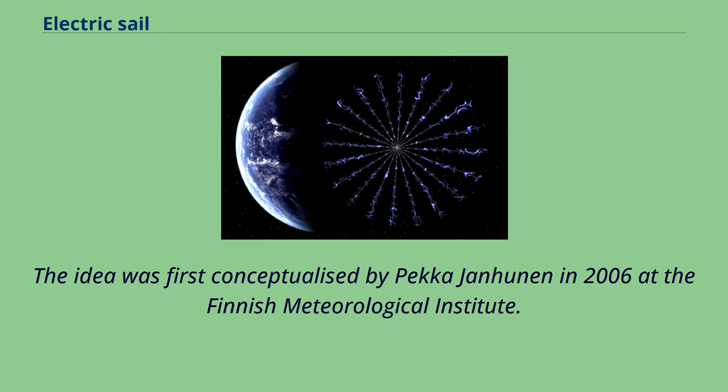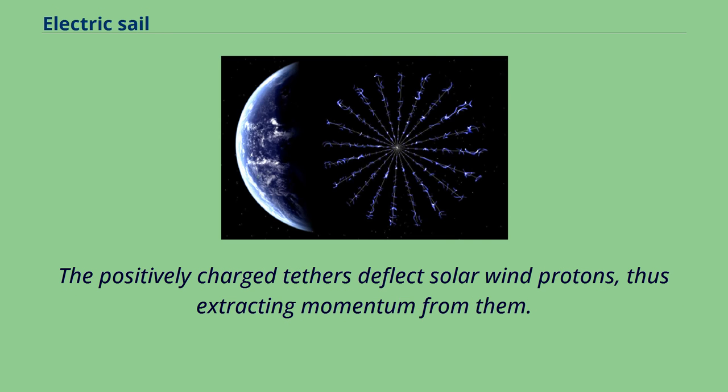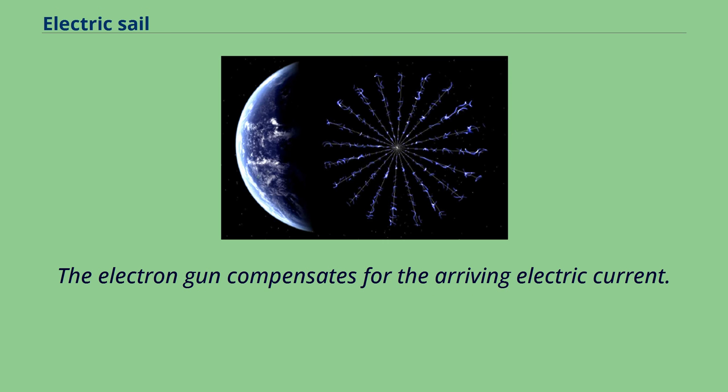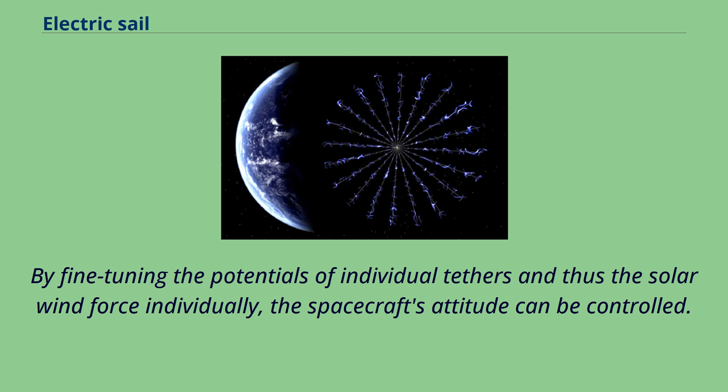The idea was first conceptualized by Pekka Janhunen in 2006 at the Finnish Meteorological Institute. The electric sail consists of a number of thin, long, conducting tethers kept at a high positive potential by an on-board electron gun. The positively charged tethers deflect solar wind protons, extracting momentum from them. Simultaneously, they attract electrons from the solar wind plasma, producing an electron current. The electron gun compensates for the arriving electric current. One way to deploy the tethers is to rotate the spacecraft, using centrifugal force to keep them stretched.